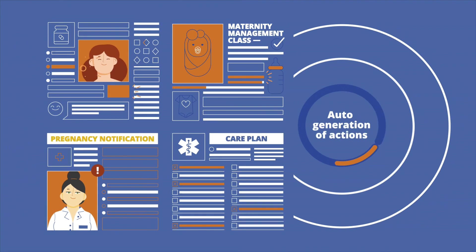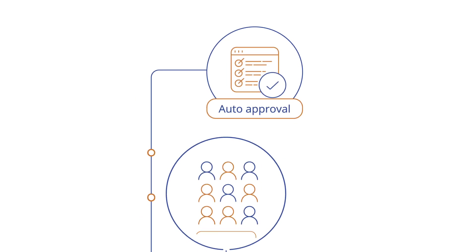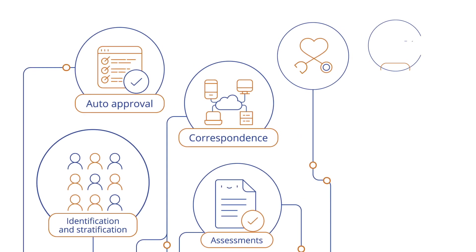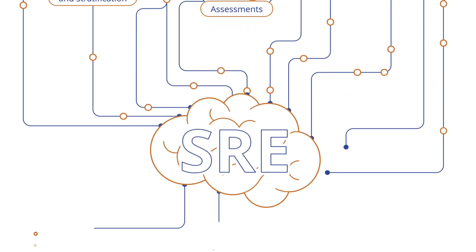Based on what it finds, the SRE then assigns actions: identification and stratification, assessments, care plan generation, alerts, activities, correspondence, and auto-approval are some of the key actions the SRE delegates in multiple modes.